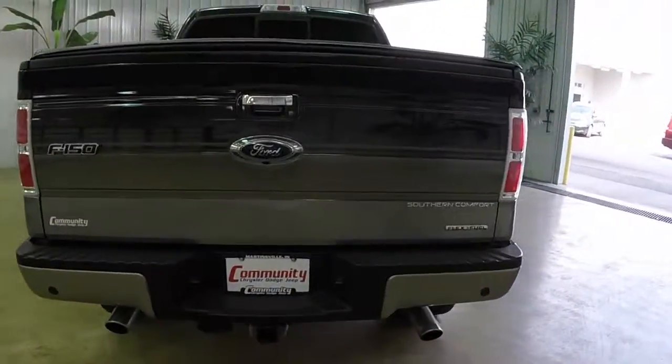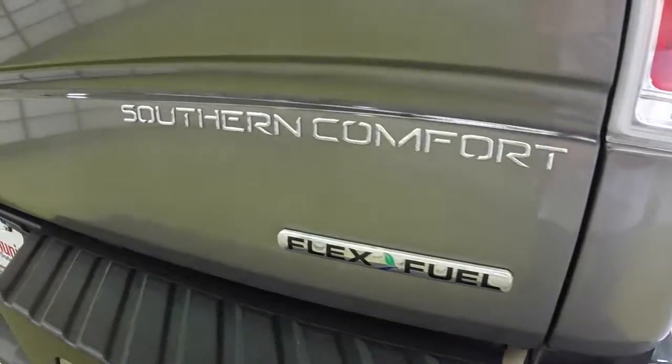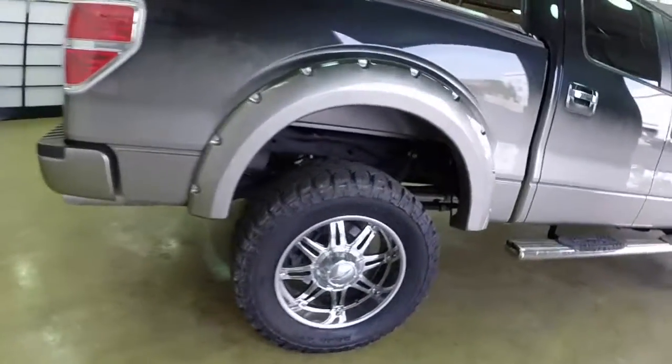This vehicle is powered by a five-liter V8 engine with a six-speed automatic transmission. It does have a rear backup camera and parking sensors as well. It has the chrome tubular side steps.